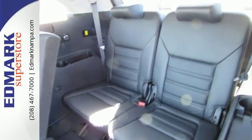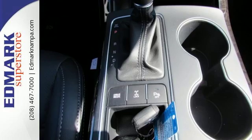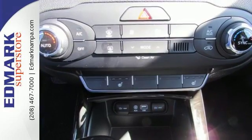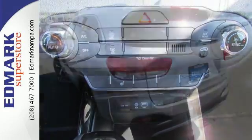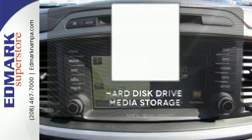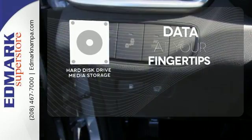For the ever-changing errands list, you have Bluetooth wireless technology to keep you in touch and drive mode select to help you get it done faster. And when you have a full travel party, everyone will appreciate the spacious cabin. Set it and forget it with the climate control. The hard disk drive media storage keeps pace with your entertainment and information demands.